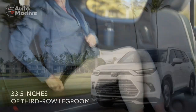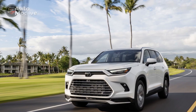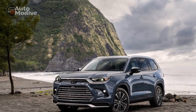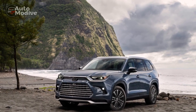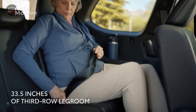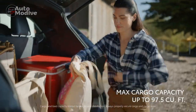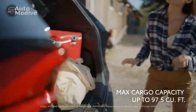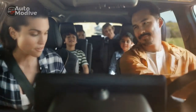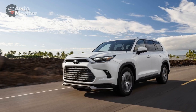Despite the name, the addition of 'Grand' doesn't just signify some added inches tacked on behind the rear wheels of a regular Highlander like an old Grand Caravan or the Lexus RX-L. It uses the same TNGA-K platform, but it's lengthened and widened for Grand Highlander duty — about 6.5 inches longer overall and 2 inches wider and taller. The entire design is unique, including an exterior that looks more like an extra-large 4Runner due to its straight edges and hard creases.